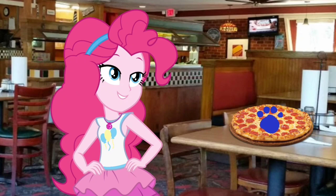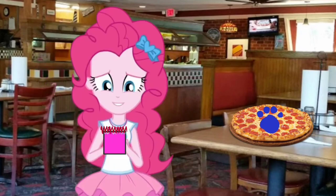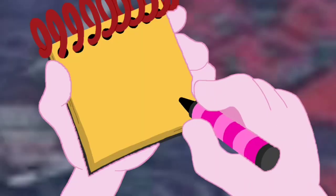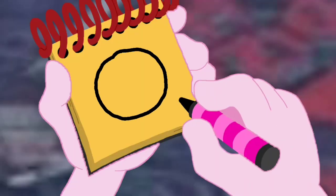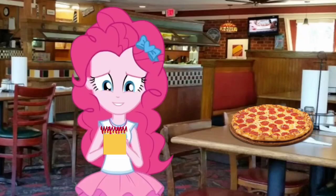You know what we need — our handy dandy notebook. Okay, so pizza! First, let's draw a circle and another circle. Then some lines for the slices. And some little circles for the pepperoni toppings. And there, we have pizza!